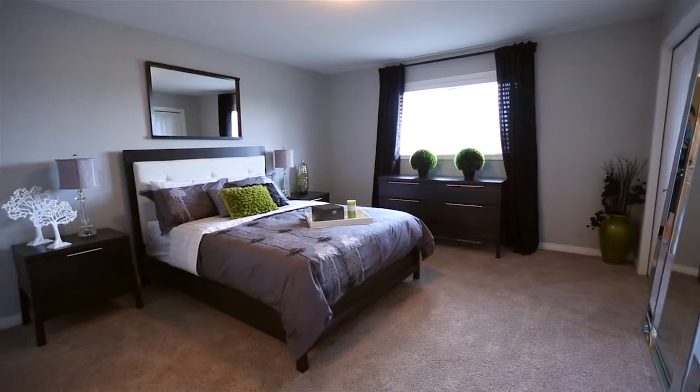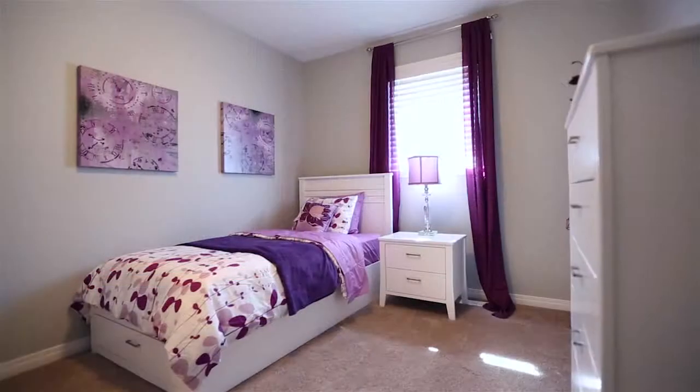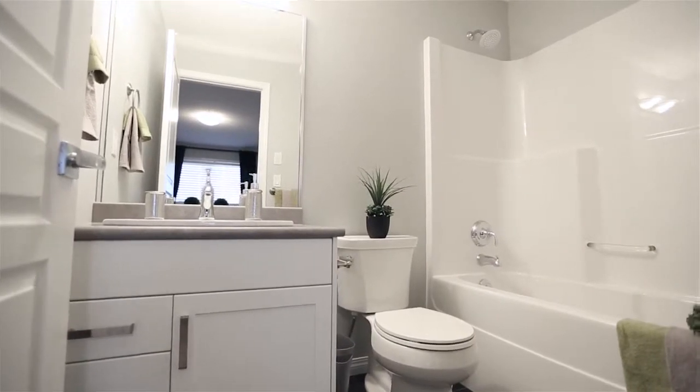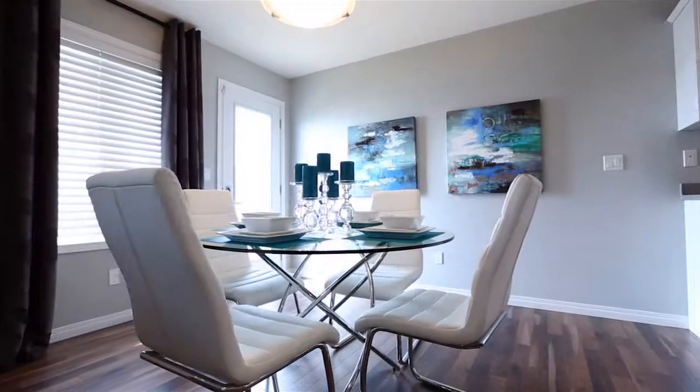Upstairs, you'll find the master bedroom as well as two additional bedrooms. The master bedroom is well-equipped with his and hers closets, as well as its own en-suite bathroom. These beautiful homes at 365 Dawson Crescent have been built to last.